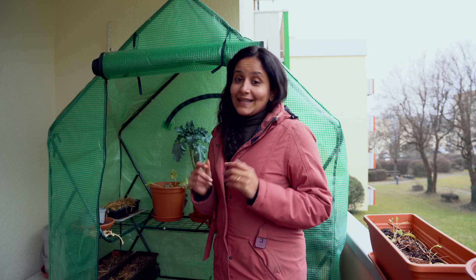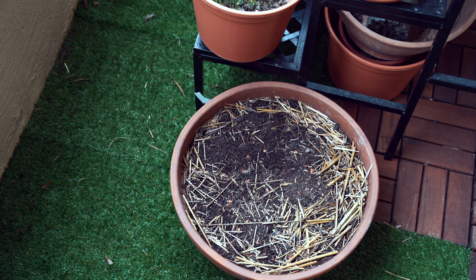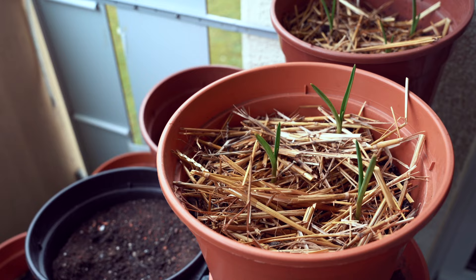Now let me show you how the bulbs we planted are doing. No news on the tulip bulbs — I think it will take more time for them to sprout. But look at the garlic — they are already putting out new shoots!